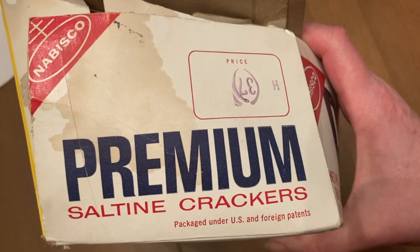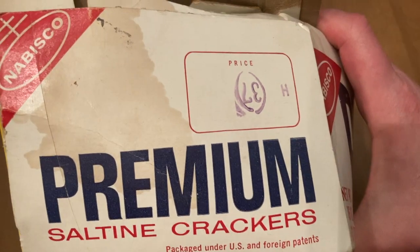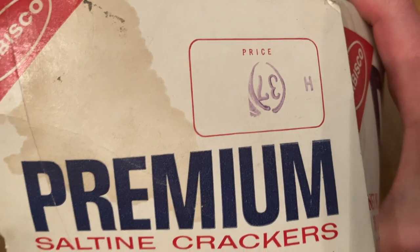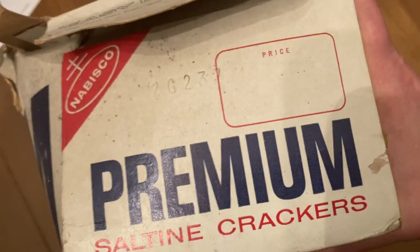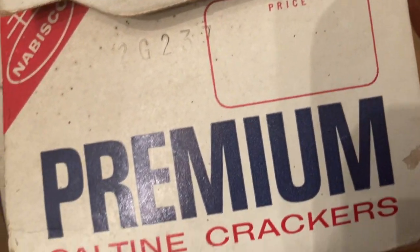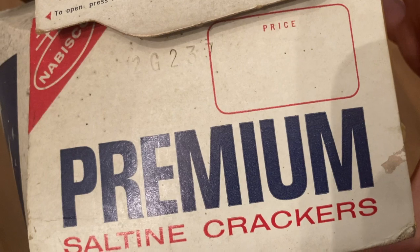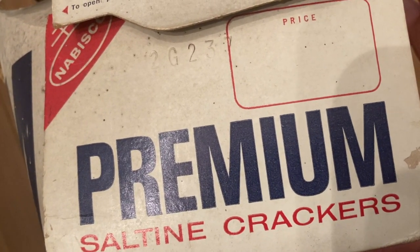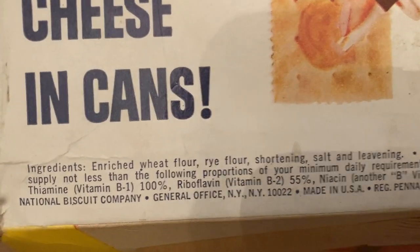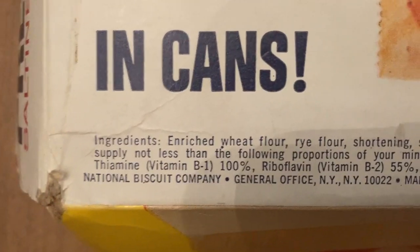I've been looking for manufacturing information or an ingredients list and those are not found. There is a price — it's got a 37 in there. I don't know if that means it was 37 cents or if this was something else. There's some kind of number in here, but there's nothing in terms of pricing or manufacturing. Wait — whoa! How did I miss that the first time? Here are the ingredients right there underneath the canned cheese.